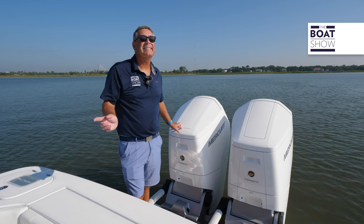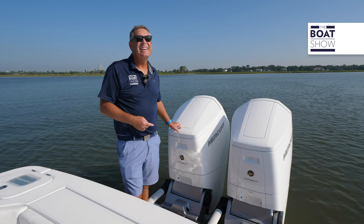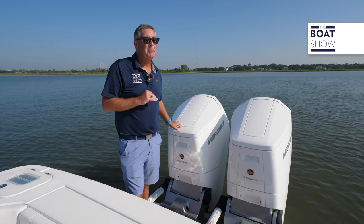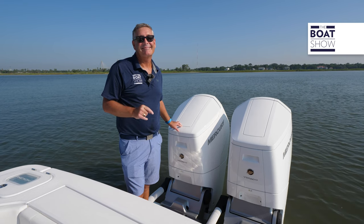Can you hear that purr? That's right — it's the Mercury Verado V12, 600 horsepower engines, twin setup here. Plenty of power for this boat. Giddy up.